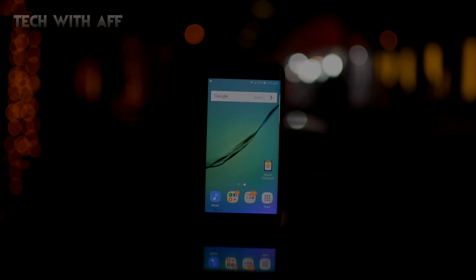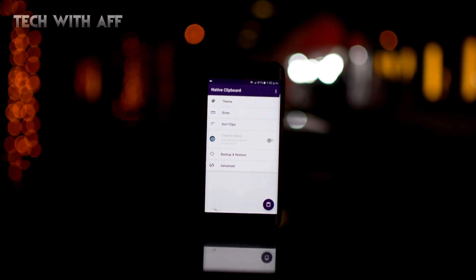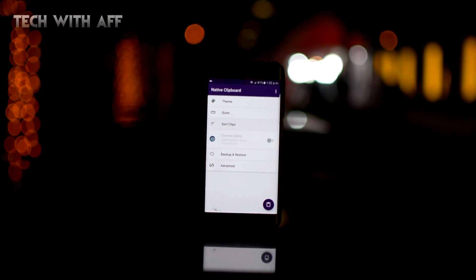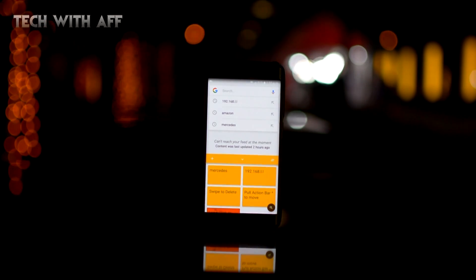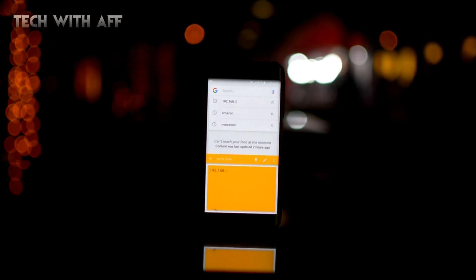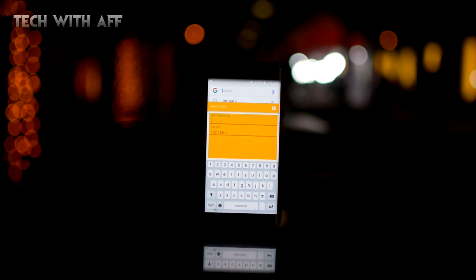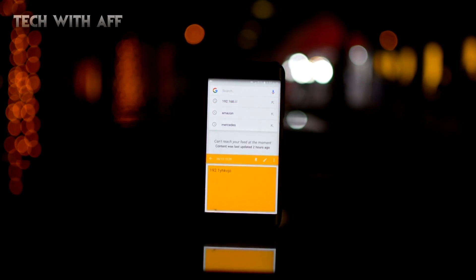Hey guys, Akshat here from TWA. The next app on the list is Native Clipboard. You could call this app a clipboard manager for your phone. How it works is it keeps everything you've copied in its memory, and when you double-click on an empty field it shows you a list of all the things you've copied in the past. Tap on any one of them and there you have it. You also have the ability to edit what you had copied. I just can't say how underrated and useful this app has been — give it a shot, it's going to make things easier.